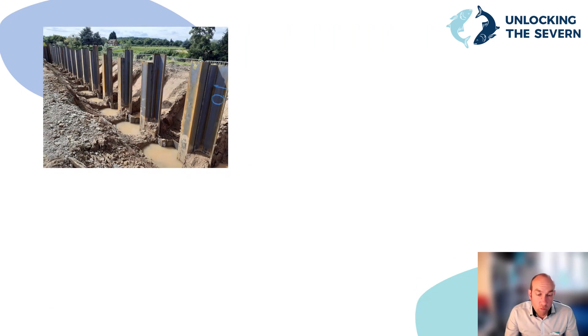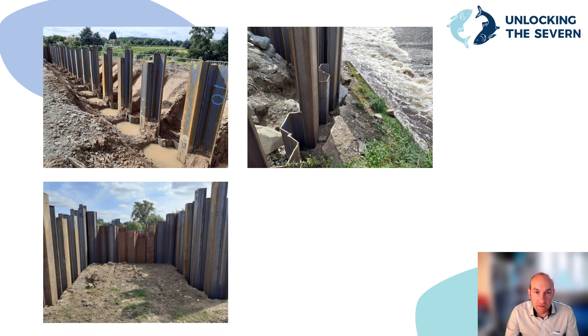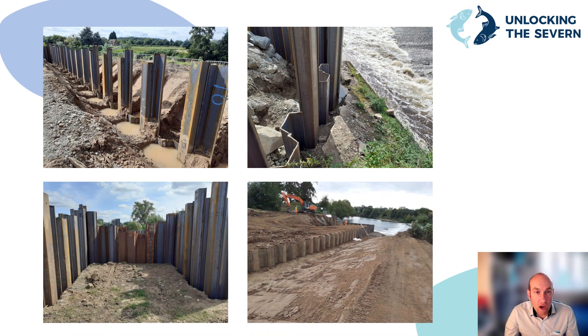A piled retaining wall next to the existing weir was constructed to avoid damaging the existing weir and to provide flood protection during the works. This series of photos shows the piles being installed during the construction phase. The top right photograph shows how close we got to the existing weir structure and how we had to cut a path through the existing concrete to install the piles. The bottom right photograph shows the piles installed and cut to their finished level.